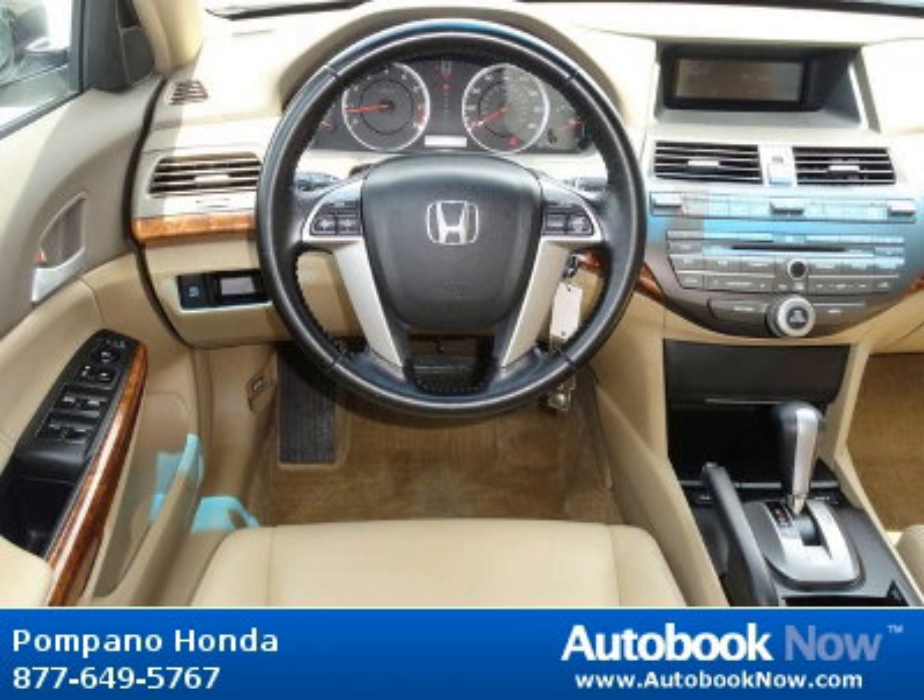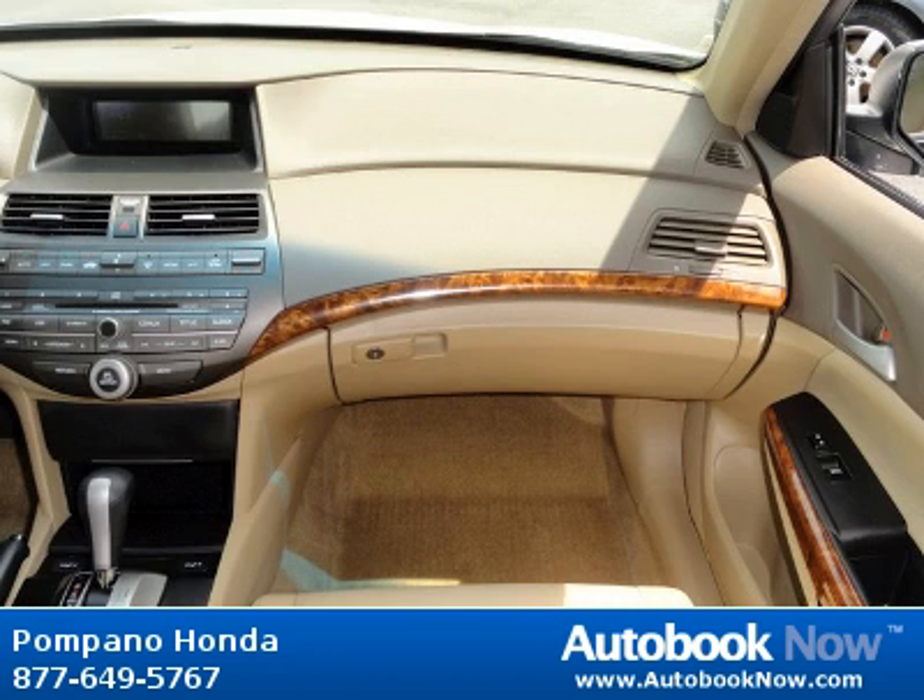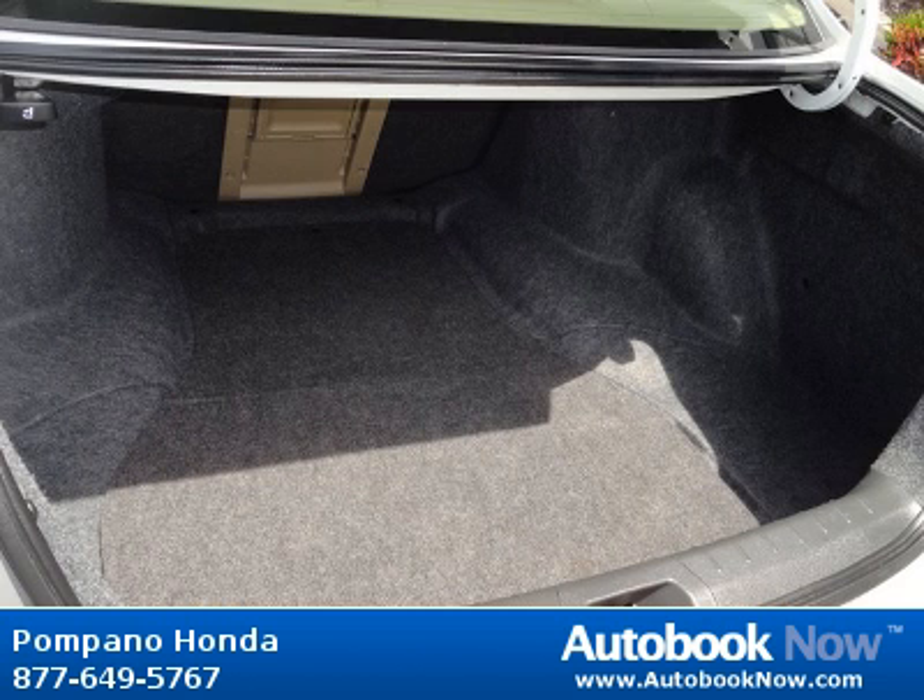Features include dual chamber front seat side airbags, home link remote system, latch child safety seat anchors, security system, and much more. Visit autobooknow.com for more details.